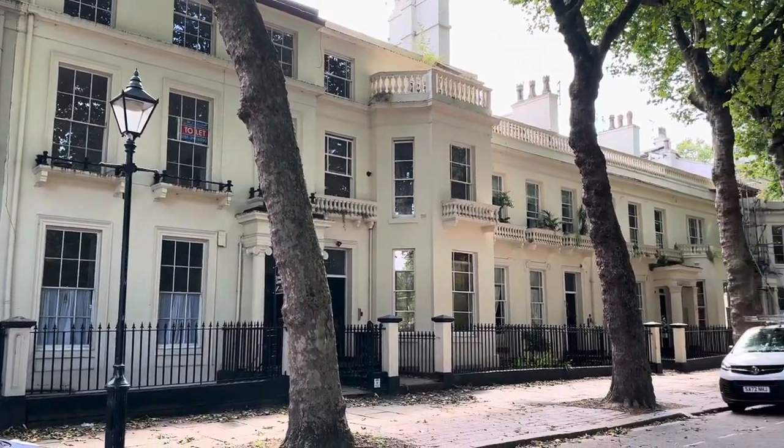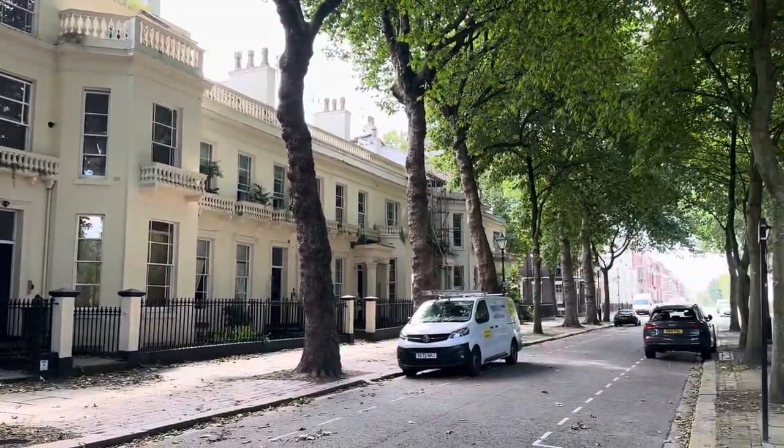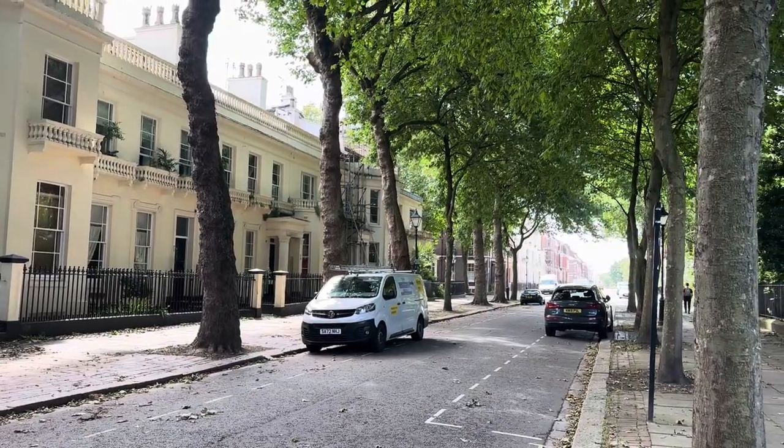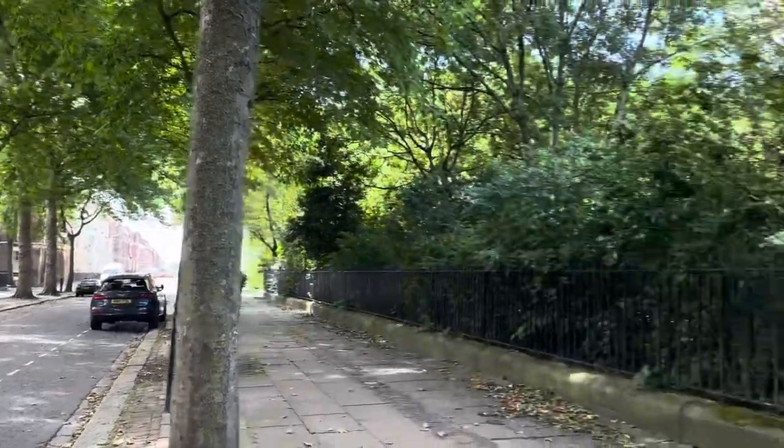Welcome to Liverpool's Georgian Quarter, let me show you around here. Beautiful Victorian buildings used in many movie sets and programs over the years.